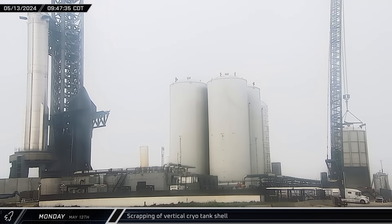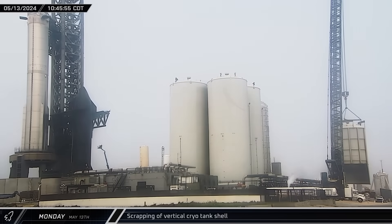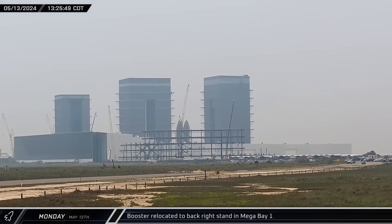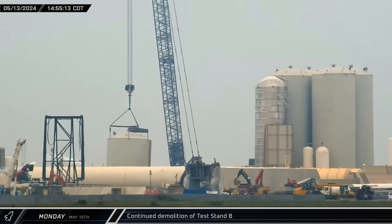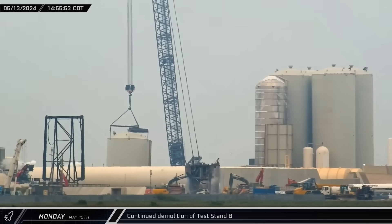Back at the launch site, crews were busy cutting the bottom of the section of the cryo shell that was removed earlier. By late morning, the first big cut was complete and the bottom section of the shell fell to the ground, allowing the rest to be lowered so workers could repeat the process. Later that afternoon, Sentinel cam caught a booster, likely Booster 14, being relocated inside Mega Bay 1 onto the right rear work stand. A short time later, crews completed the next cut on the section of the cryo shell, making it another piece shorter as the scrapping pushed forward. Across the launch site, the other demolition crew was also hard at work, continuing to reduce Test Stand B to scrap.